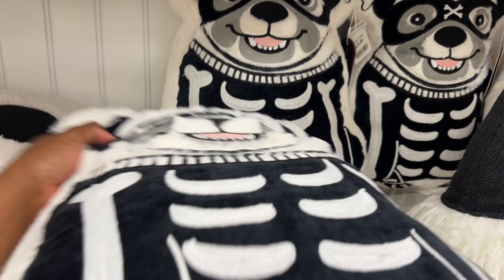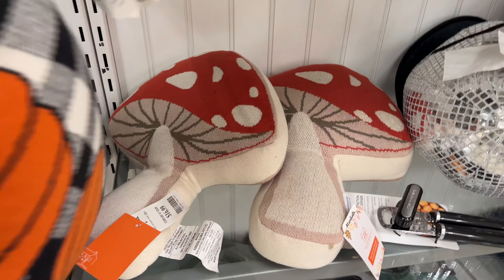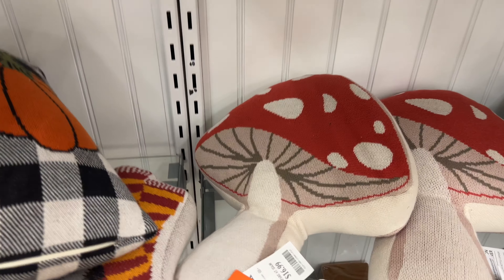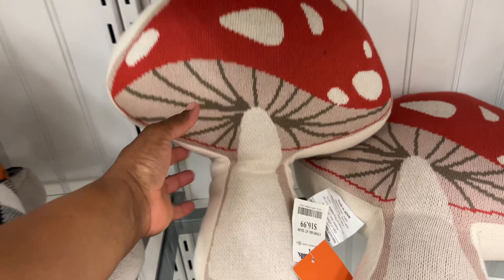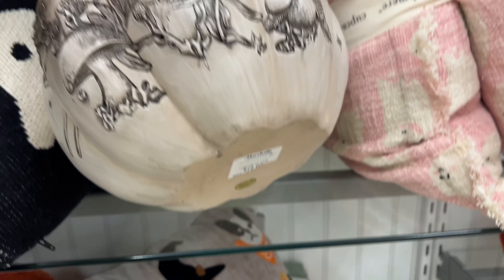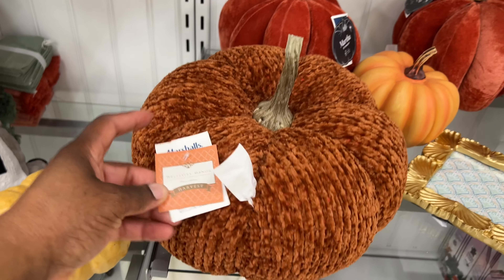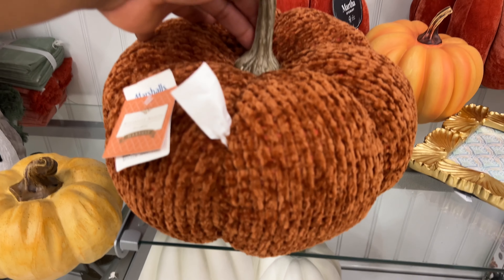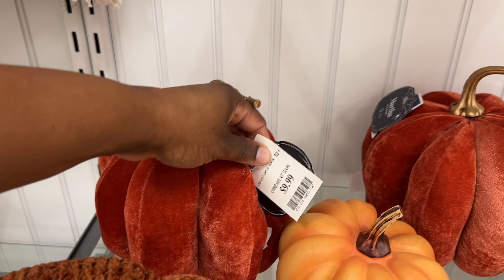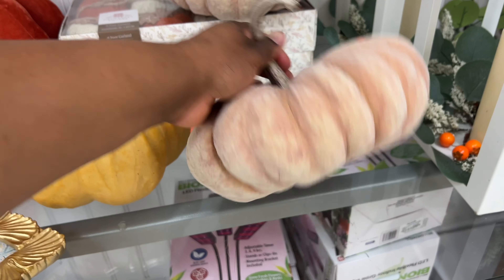Down here, look at the mushroom pillow for $17 — we gotta look at this, how cute! Then they have this one with three pumpkins — I don't see a price, but it's cute. They have a cute pumpkin design — $12.99, super cute, I love the carvings. These pumpkins are $15 each. Then you have these Martha Stewart ones for $10 — these are hard ones.